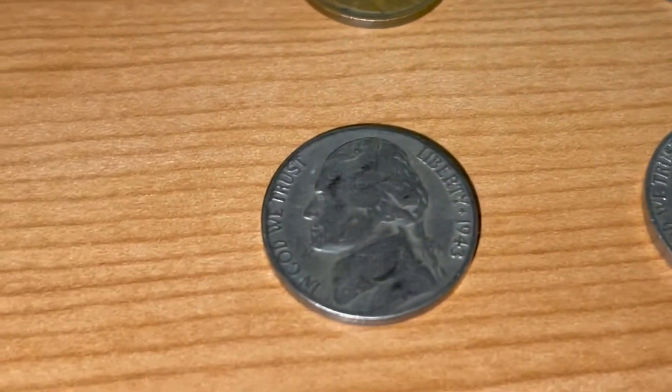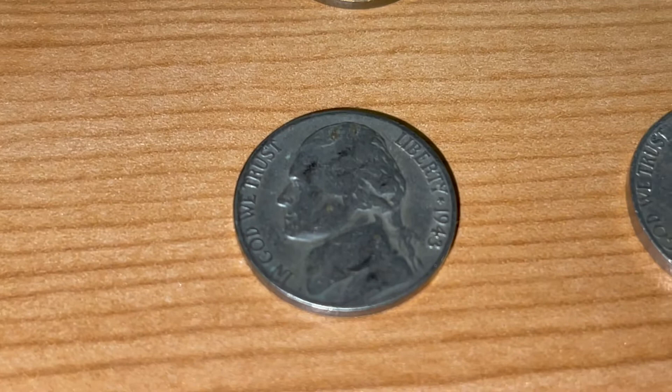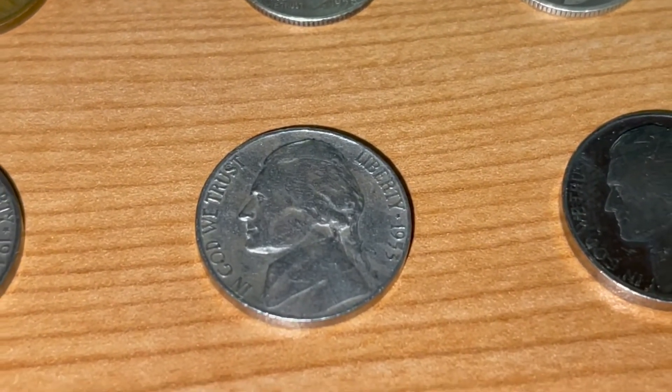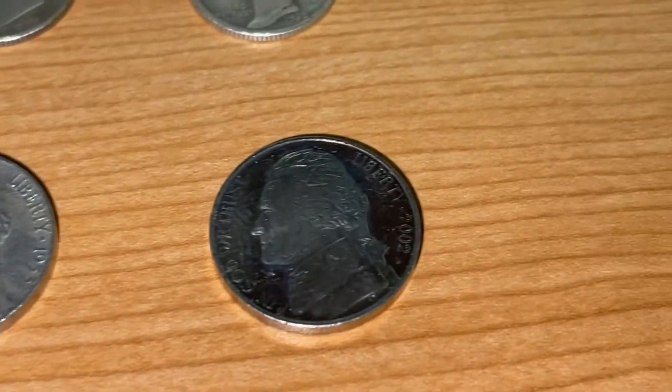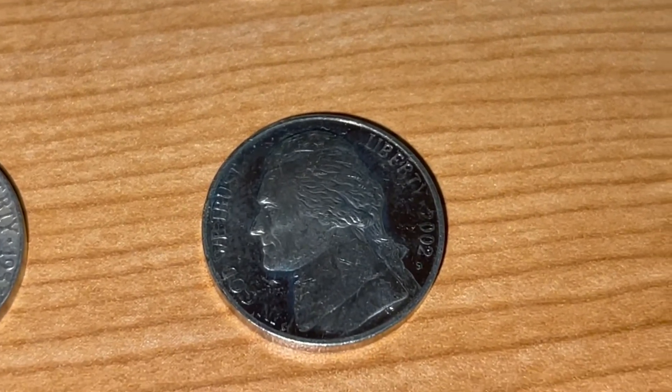Moving on, we found another silver coin — a 1943 San Francisco minted war nickel. A semi-key date 1953 San Francisco again. And our third San Francisco find, a 2002 proof.